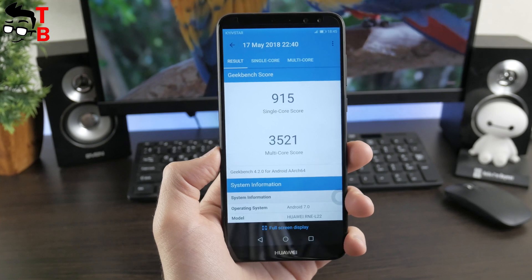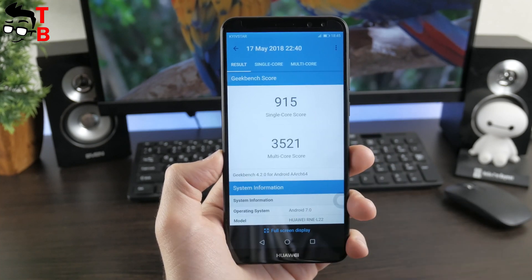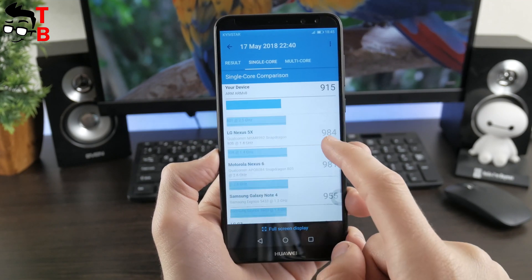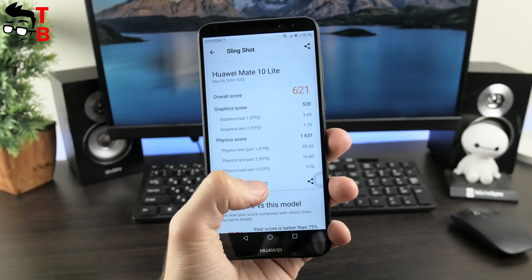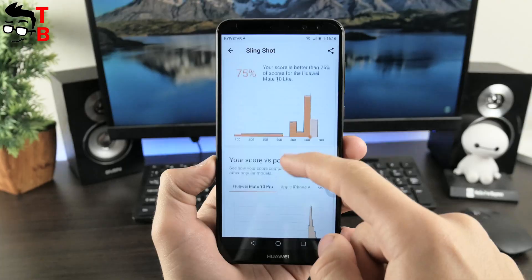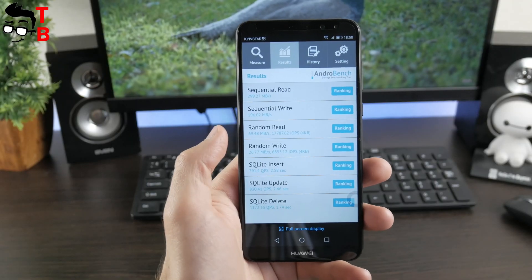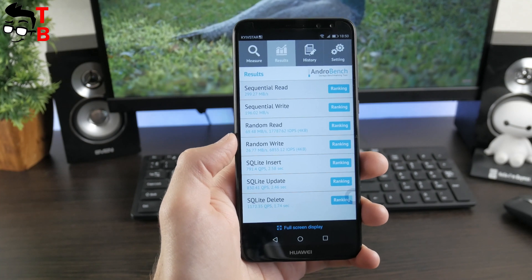The next one, Geekbench 4, shows 915 points in the single-core test and 3521 points in the multi-core test. I cannot pass by 3DMark — here you can see 621 points. The last test is memory speed: 300 Mbps reading speed and 186 Mbps writing speed.